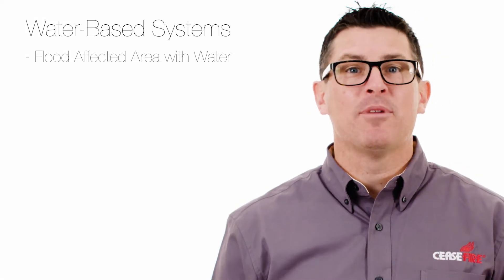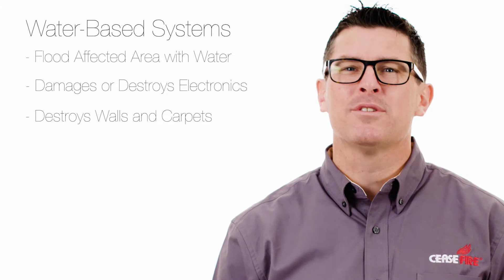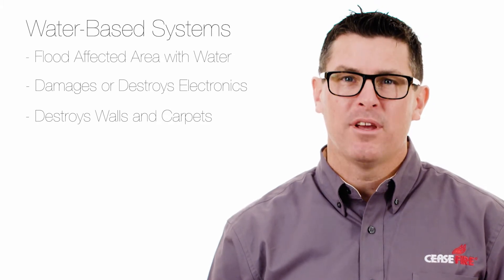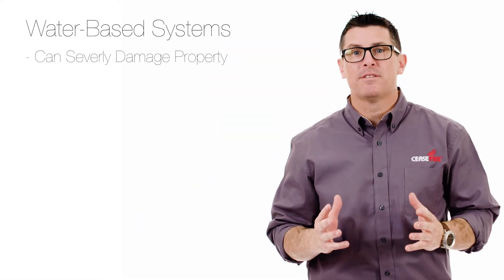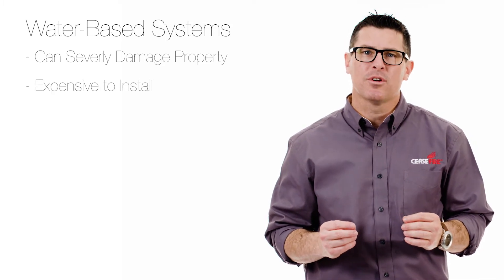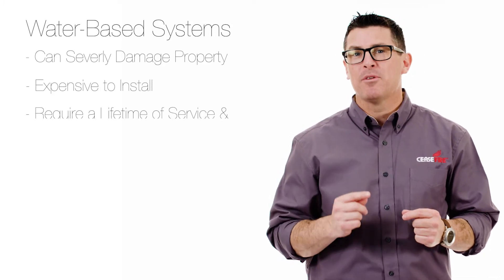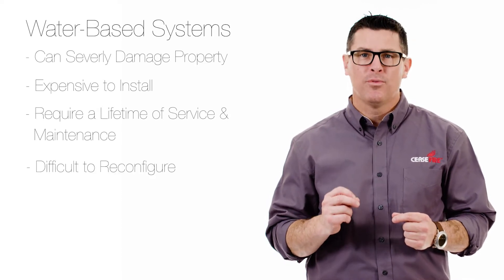This will cause serious damage to any electronics in the area, as well as may destroy carpets, walls, and other materials or objects throughout the affected area. In places like server rooms or storage areas for sensitive electronics, a fire event being flooded with water will destroy all the equipment that you are trying to protect. In addition to the damage that a water-based system can cause, they can be expensive to install into an existing structure. They require a lifetime of service and maintenance, and they're not easily reconfigured to new floor plan adjustments.